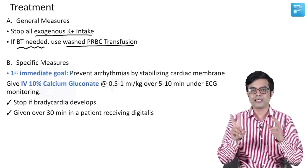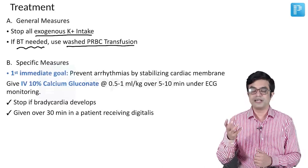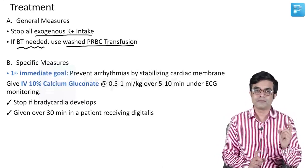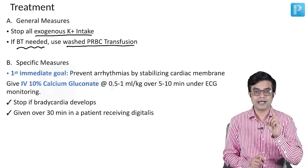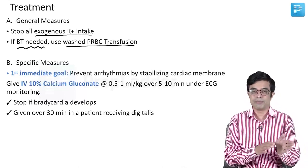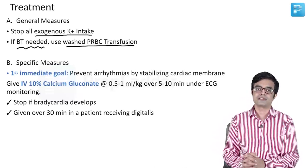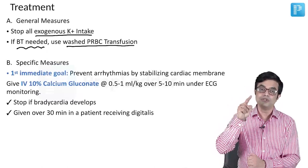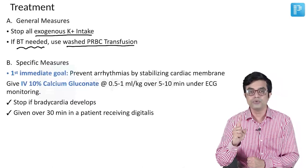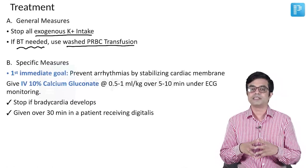For MCQs, there are two types of questions asked here. If the question says a patient of hyperkalemia comes to you — what is the next step in management? — the answer will always be to stabilize the cardiac membrane, and that is done by giving calcium gluconate. If the question asks what is the next step in reducing serum potassium levels, the answer will not be calcium gluconate, because calcium gluconate does not reduce serum potassium level. It only prevents ECG changes and cardiac arrhythmias.